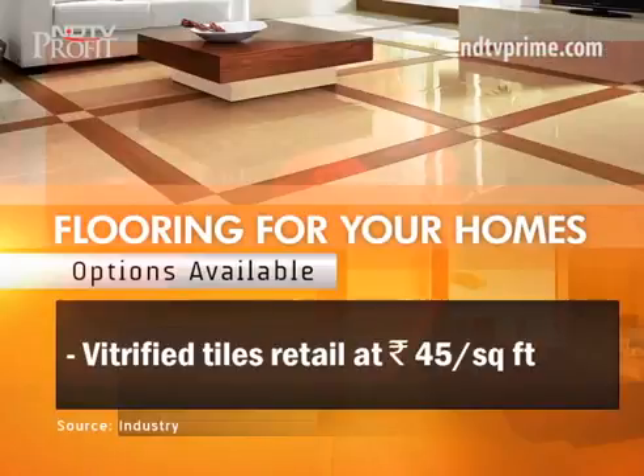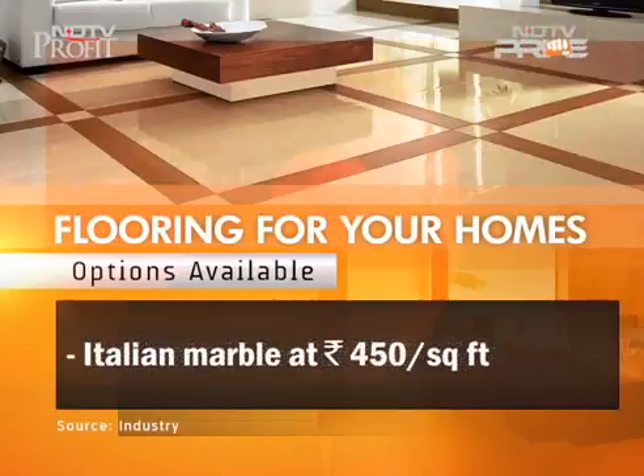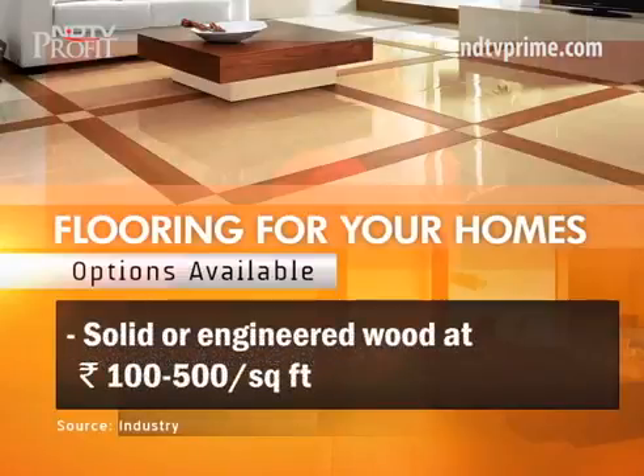Some of the most popular flooring options include affordable vitrified tiles starting at 45 rupees per square foot, laminates at 75 to 95 rupees per square foot, Italian marble at around 450 rupees per square foot, and solid or engineered wood ranging from 100 to 500 rupees per square foot.